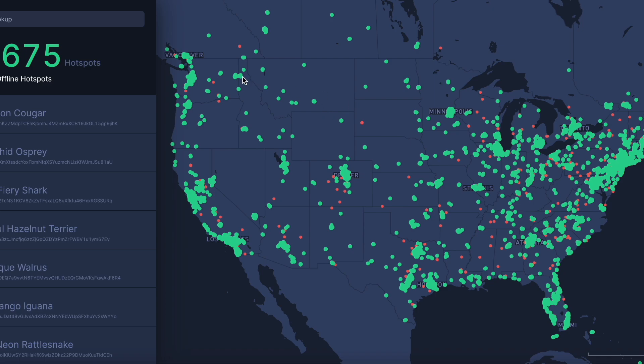Before we get into the video, let's take a quick hotspot update. It looks like we've got 24,675 hotspots right now. I'm pretty sure the last video was in the high 23,000 range, so that's somewhere around a 700 or 800 hotspot increase from the last video, which was about a week ago. I think that's pretty good.